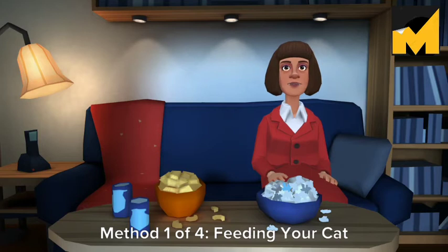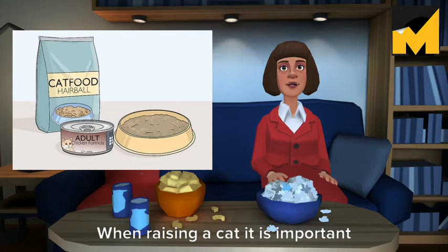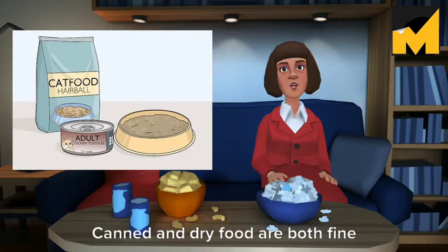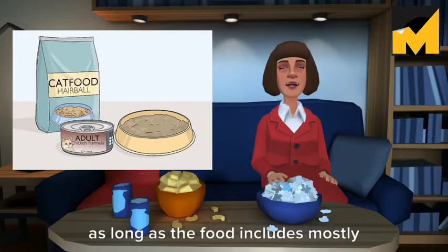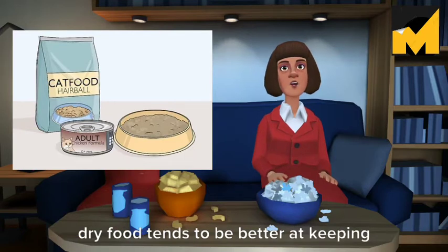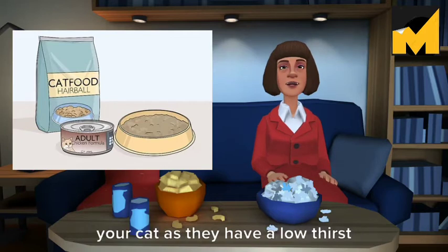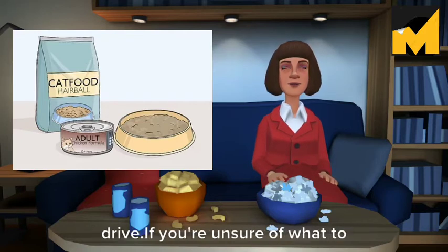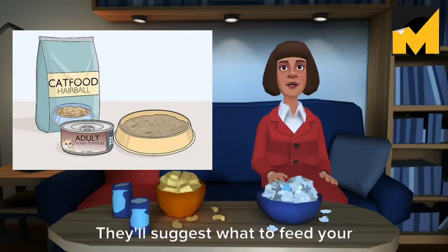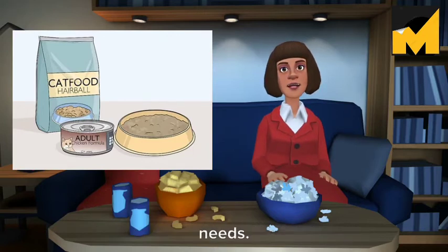Method 1 of 4 – Feeding your cat. Give your cat quality food. When raising a cat it is important to provide it with nutritious food. Canned and dry food are both fine as long as the food includes mostly animal protein and not a lot of filler. While dry food tends to be better at keeping cats' teeth clean, it can also dehydrate your cat as they have a low thirst drive. If you're unsure of what to feed your cat, discuss food with your cat's veterinarian. They'll suggest what to feed your cat based on its specific nutritional needs.